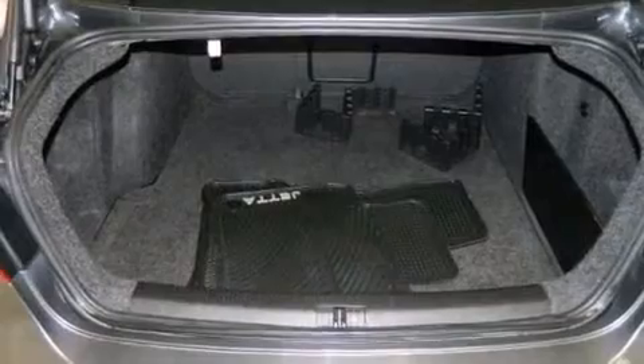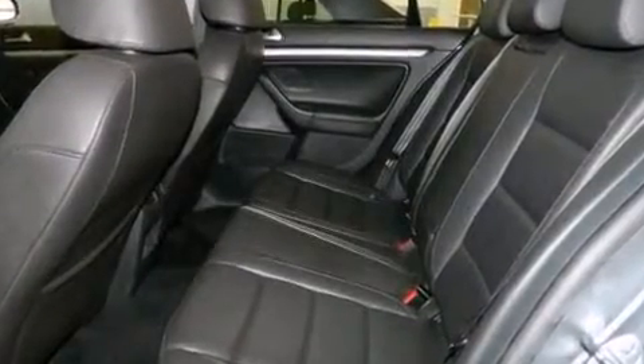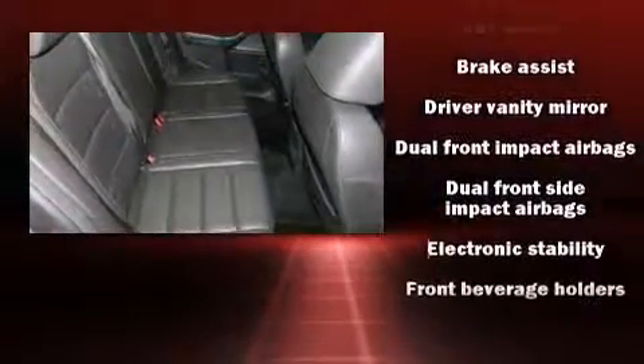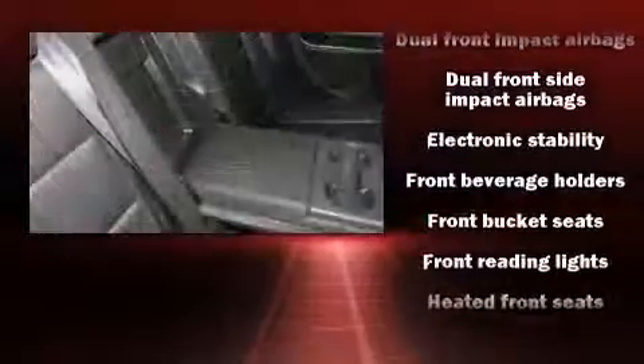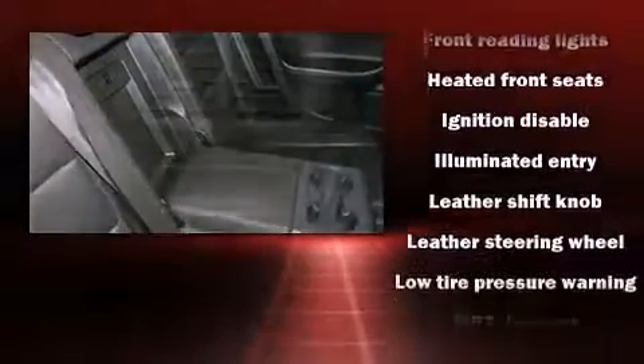Volkswagen ensures the safety and security of its passengers with equipment such as dual front impact airbags with occupant sensing airbag, head curtain airbags, brake assist, anti-whiplash front head restraints, ignition disabling, and four-wheel disc brakes with ABS.